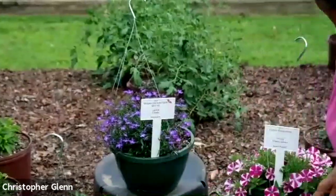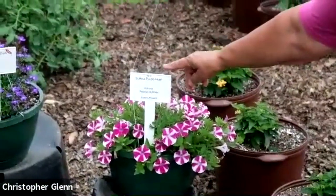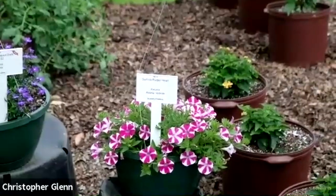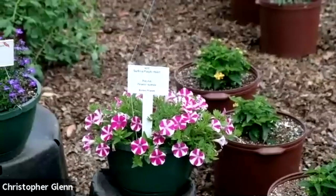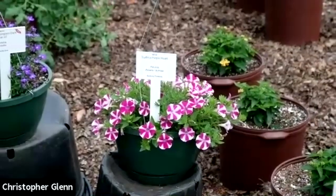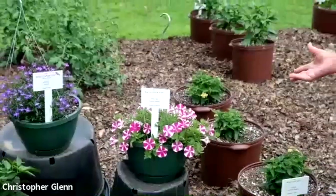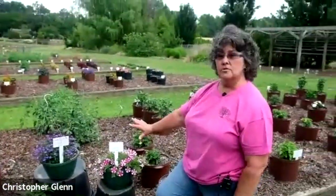Beside it we have a Surfinia Purple Heart Petunia. If you look at the dark purple, that's where you'll see the heart — it's at the edges of the petals, where they overlap it forms a heart shape. As we all know, Surfinias have been around for 30 years. They were the leaders in introducing the trailing or hanging basket type petunias, and they just continue to surprise and stun us throughout these decades with different colors and flower patterns.